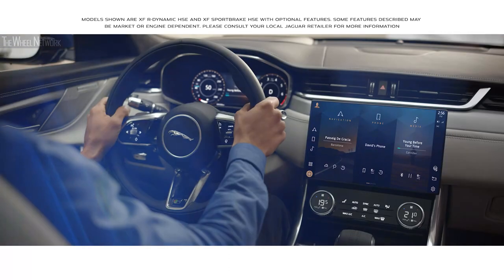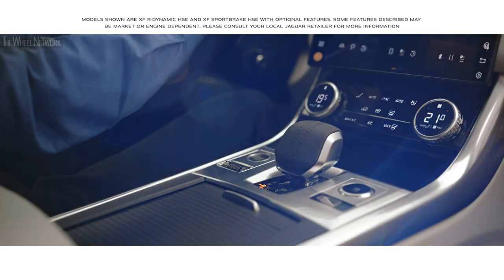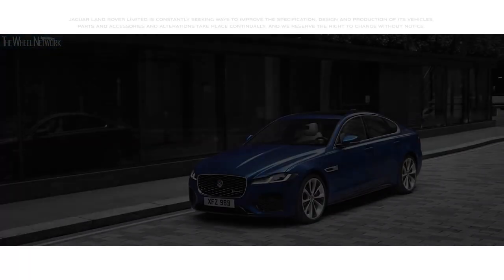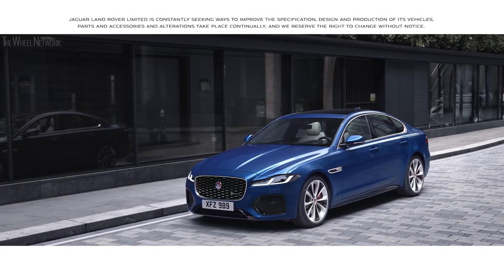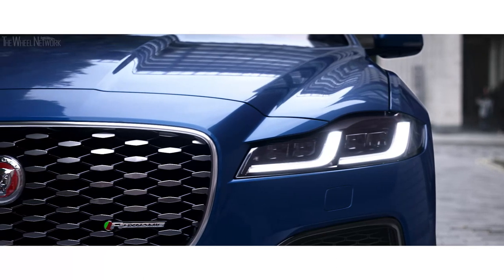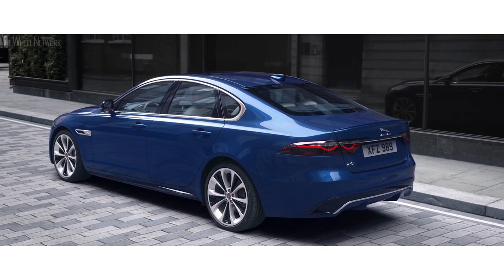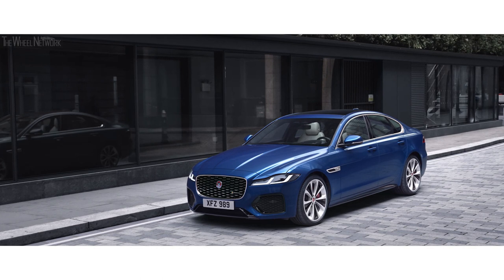Inspired design, intuitive new technology, modern luxury and engaging dynamics — the new Jaguar XF. The exterior has been updated with a new precision engineered front grille and advanced pixel LED headlights, which combined with the Leeper fender vents and new bumpers at the rear and front, give the XF a dynamic new look.